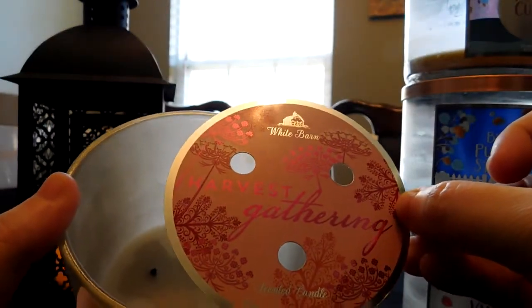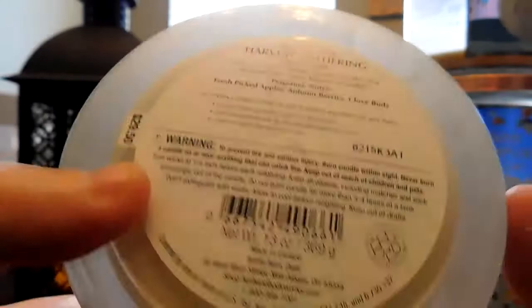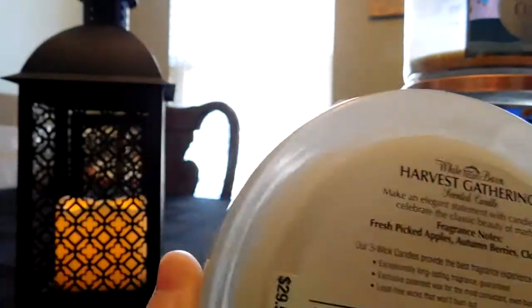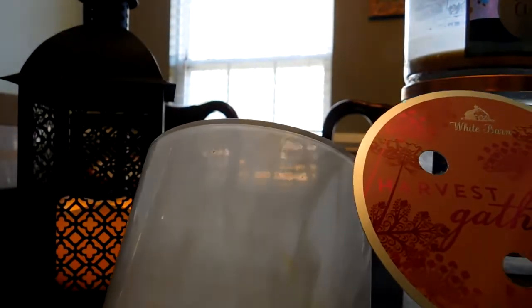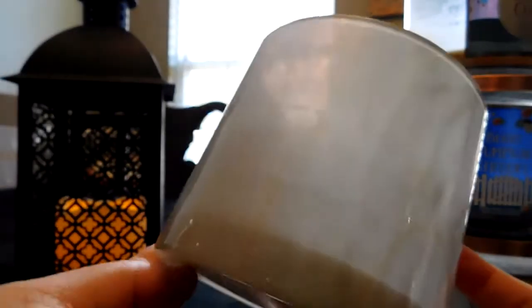The next one I burned in early October was Harvest Gathering. The notes are Fresh Picked Apples, Autumn Berries, and Clove Buds. This is part of the Marble Jar Collection — 13 ounces versus 14.5 ounces of other candles, and more expensive at $29.50. I bought this on a buy-one-get-one-free sale. I highly disagree with the price increase on these candles — this isn't real marble, just a sort of applied wrap that adheres to the jar.